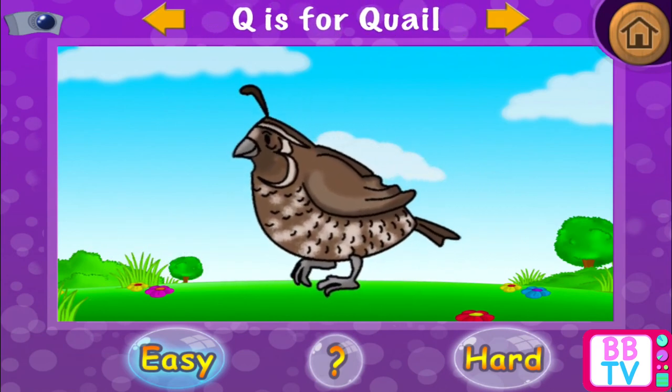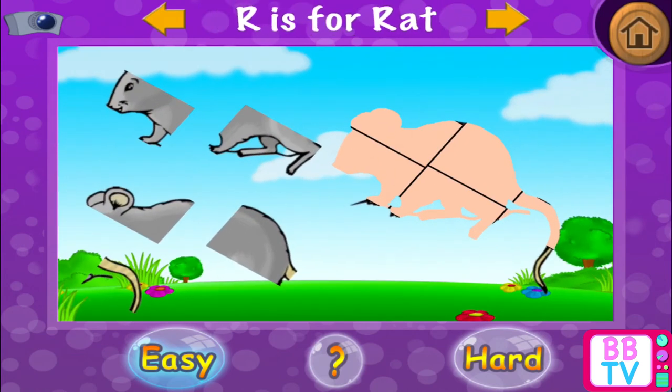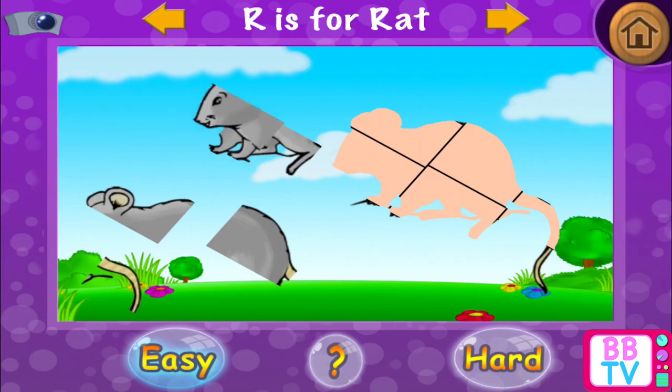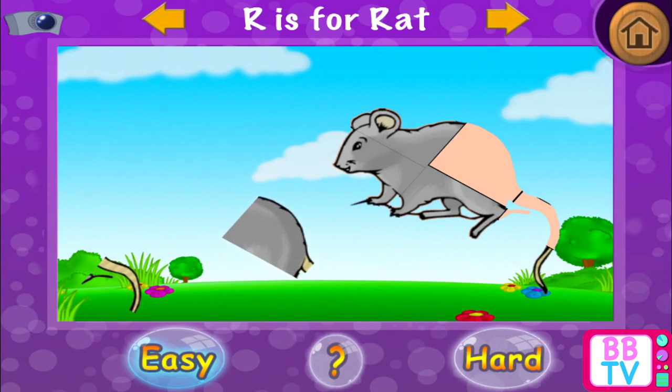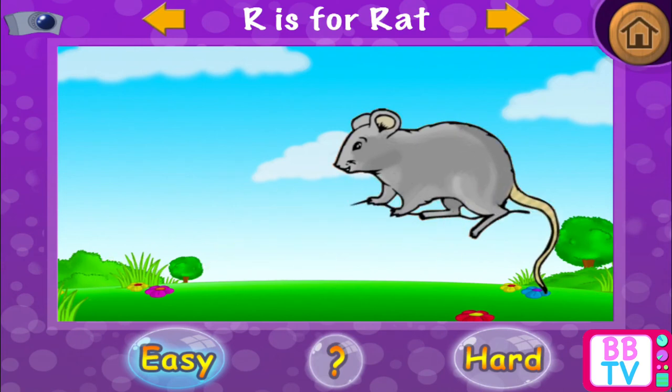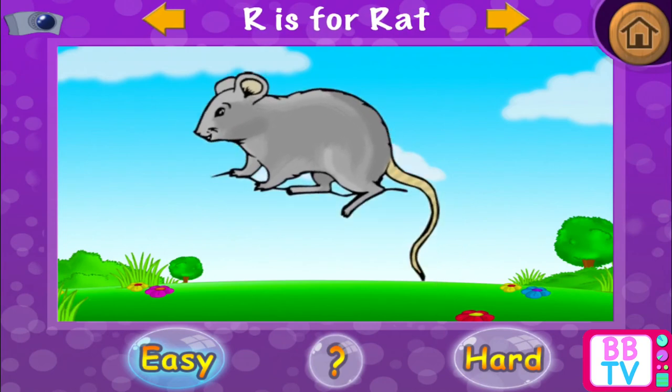Q is for quail. R is for rat. R is for rat.